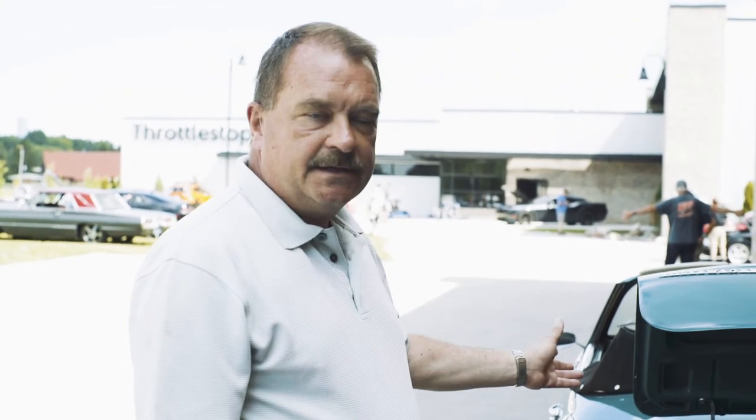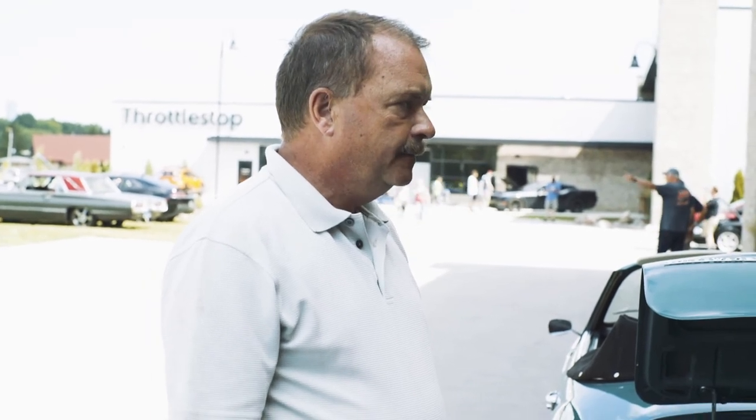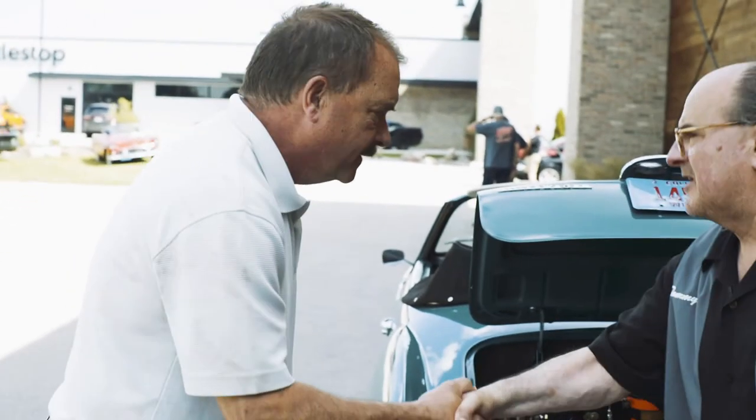It looks stock on the outside, but it's got disc brakes on the front. That's about it. We want to thank you for bringing it — it's a beautiful car.